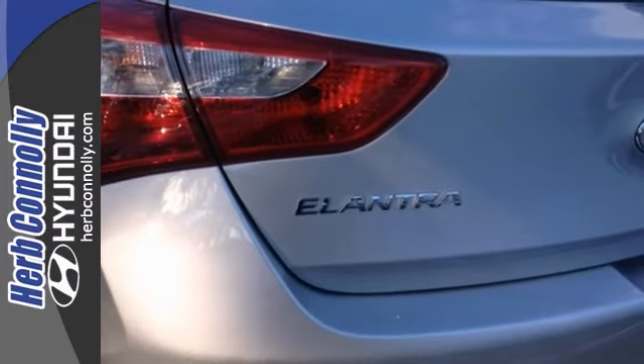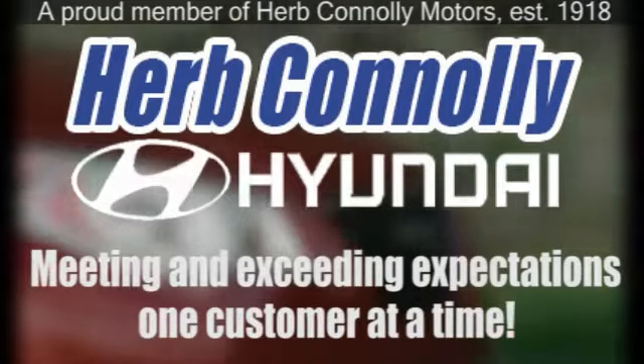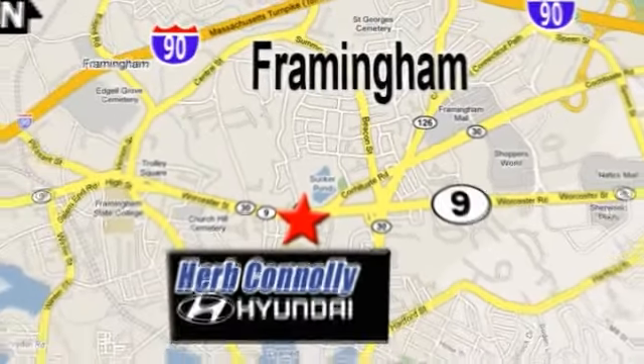Come take a test drive today. Herb Connelly Hyundai, meeting and exceeding expectations one customer at a time. We're conveniently located at 500 Worcester Road, Route 9 in Framingham, Massachusetts.